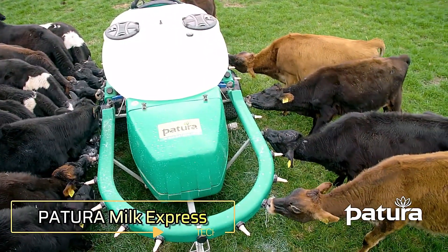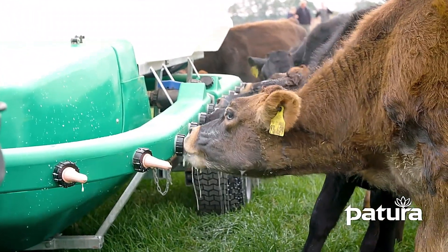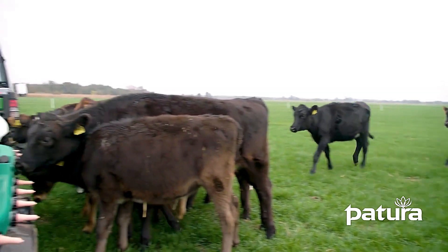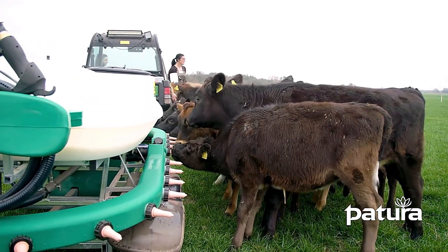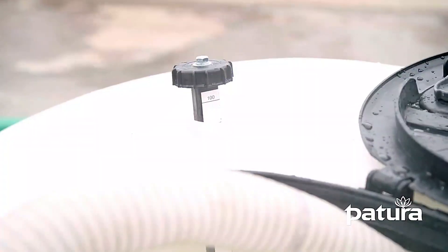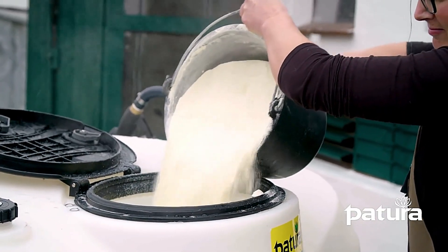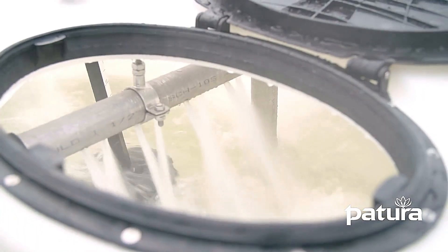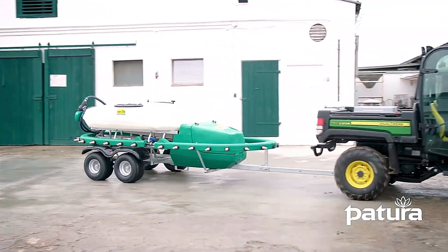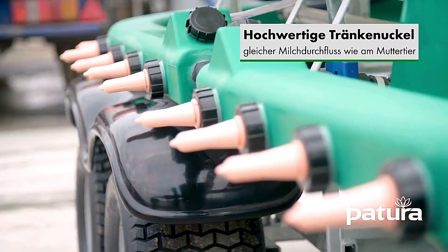Patura Milk Express. The Patura Milk Express is an innovative solution for efficiently feeding calves on the pasture. Designed to handle large groups, it can feed up to 30 calves simultaneously, dispensing up to 500 liters of milk in a single operation. Equipped with a built-in pump and a robust four-stroke engine, the system simplifies milk preparation, ensuring a consistent mix for optimal nutrition. After feeding, the Milk Express uses its circulation system for thorough and efficient cleaning, maintaining hygiene with minimal effort.